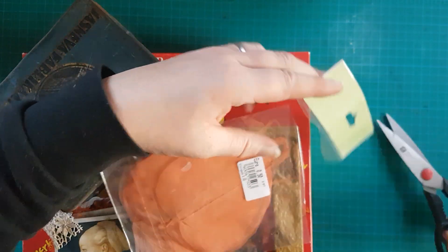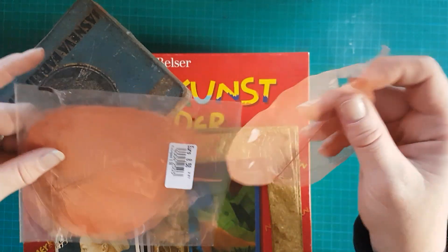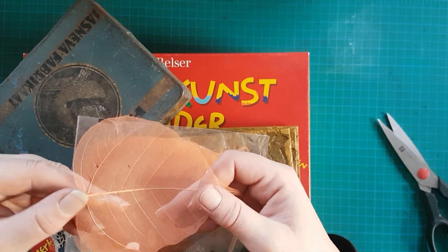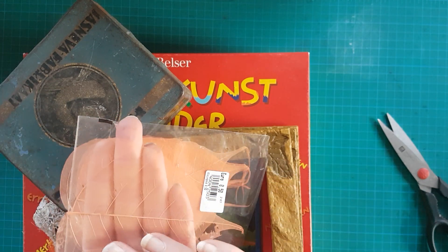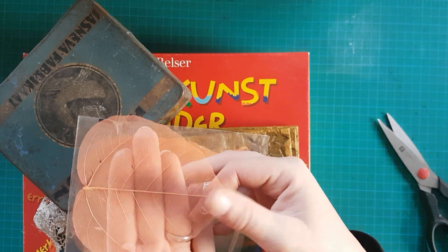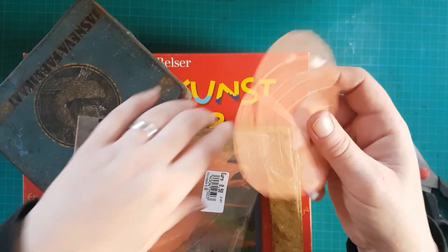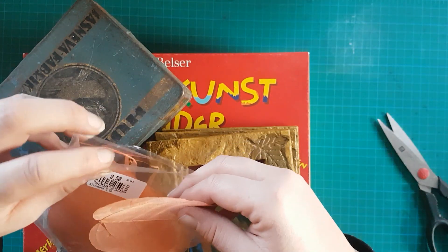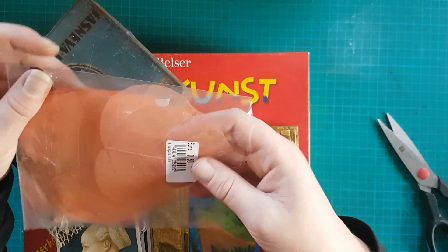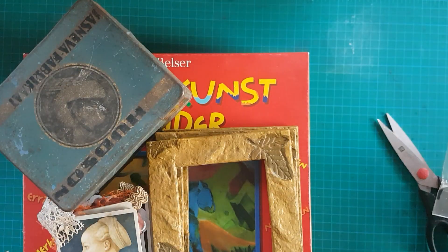Das ist nämlich wie so ein Skelett von einem Blatt. Ich bin mir auch nicht sicher, ob das industriell hergestellt ist oder ob das echte Blätter sind, die in einem Verfahren so gemacht werden, dass nur noch das Gerippe – das Skelett – übrig bleibt. Es ist auf jeden Fall transparent. Die kann man total schön auf Journaling-Cards draufkleben, weil die eben halt durchsichtig bleiben, oder einfach ins Junk-Journal reinkleben.